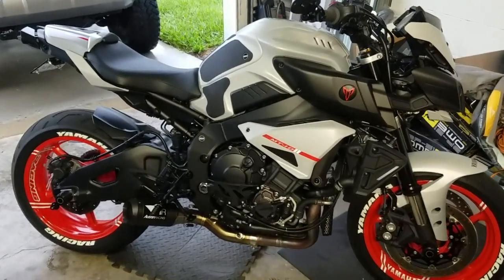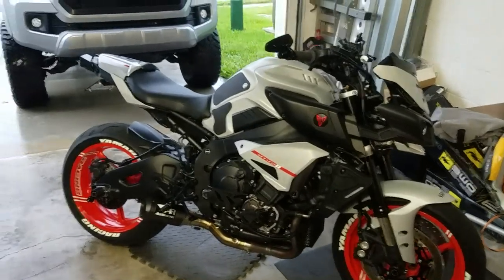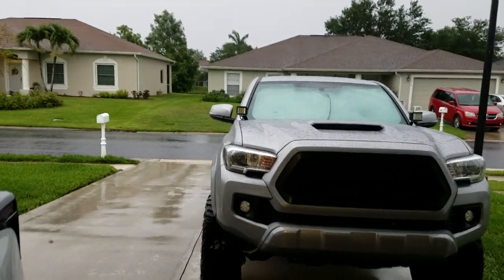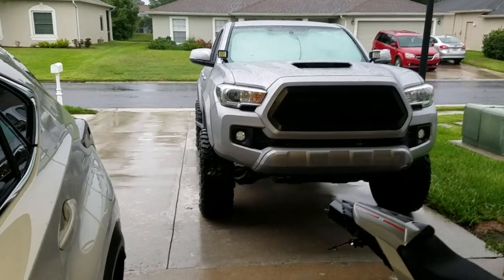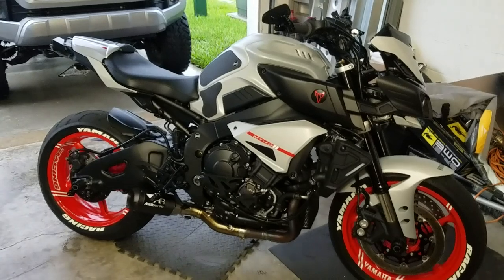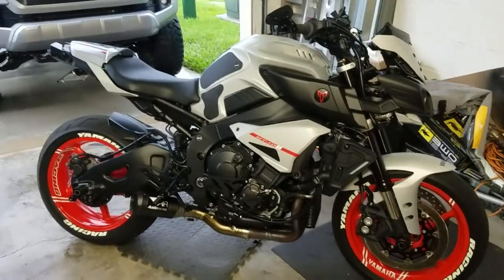Just want to do a really quick video on the 2020 MT-10. Not gonna be a riding video this week - as you can see, this is gonna be my weather for the next week or so, pouring rain, thunder and lightning. It's already been raining for two, three, four days straight now off and on. Plus I'm at work so I haven't been able to ride. I figured I'd just do a quick walk-around video - well, not really a walk-around, but there's one new update on the bike I wanted to show.